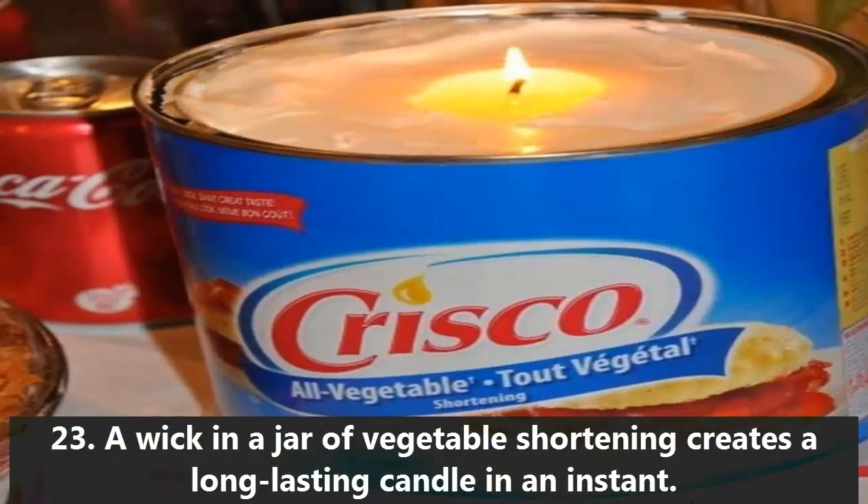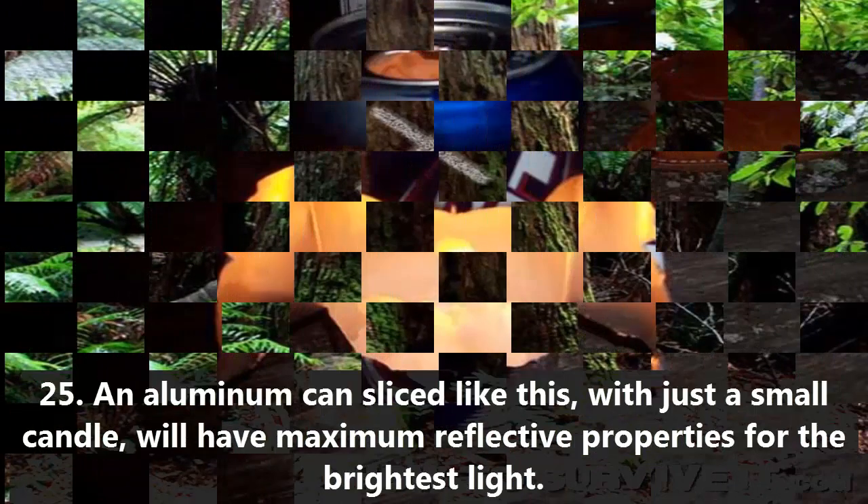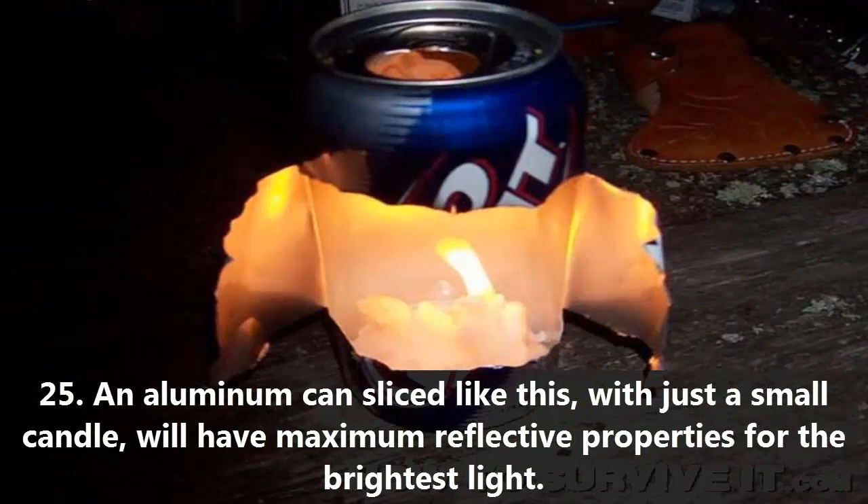23. A wick in a jar of vegetable shortening creates a long-lasting candle in an instant. 24. A piece of chalk will help you keep from getting lost as you blaze your own trail. 25. An aluminum can, sliced and paired with just a small candle, will have maximum reflective properties for the brightest light.